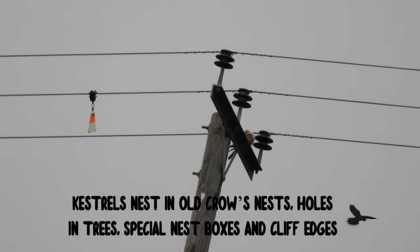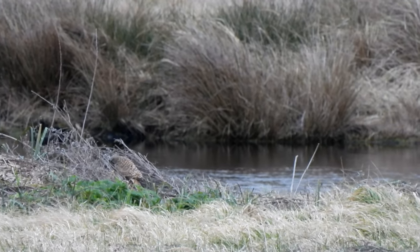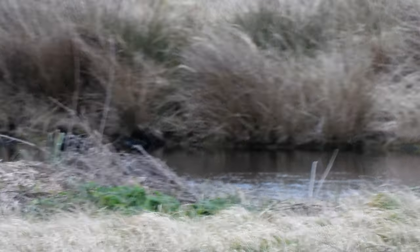Look at this one preening its feathers and keeping itself clean. The Kestrel swooped down and caught a mouse or a vole. It happens so fast — their hunting skills are simply amazing.